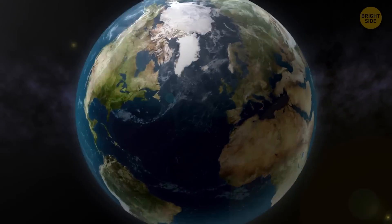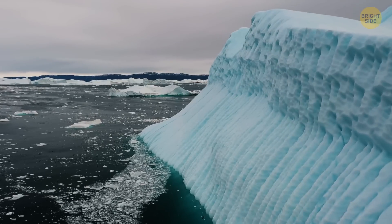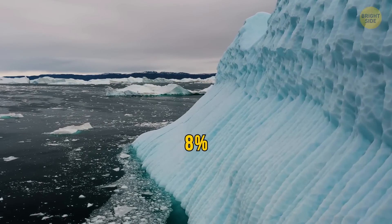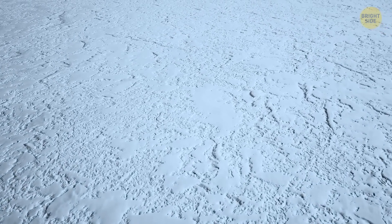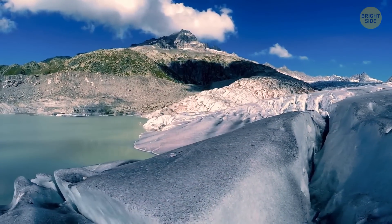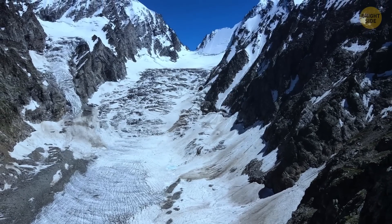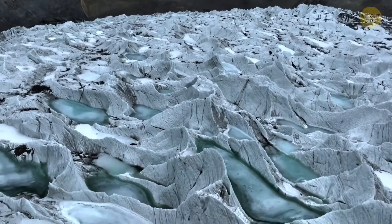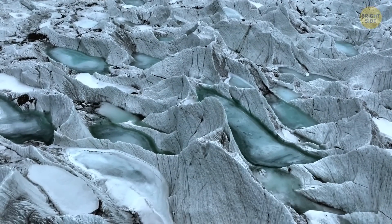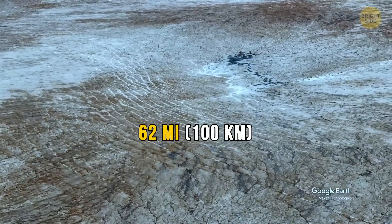The Greenland ice sheet is like a massive ice blanket that covers around 80% of the island. It's so thick that it holds about 8% of the world's freshwater ice. For most of the year, the ice looks like a giant untouched white sheet stretching over the land. But when summer rolls around and temperatures start to rise, things begin to change — the ice melts, revealing rocky areas along the coast. And as you move further inland, that once smooth white ice becomes darker. This is the dark zone, and it covers an area of around 248 miles in length and 62 miles at its widest point.